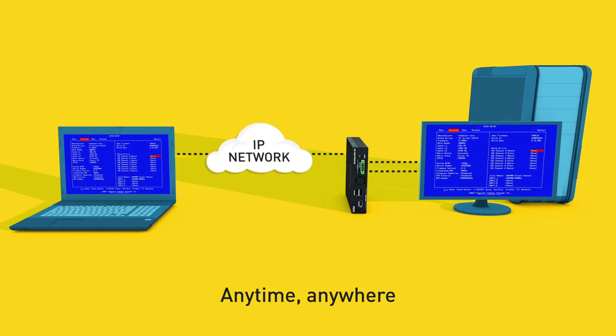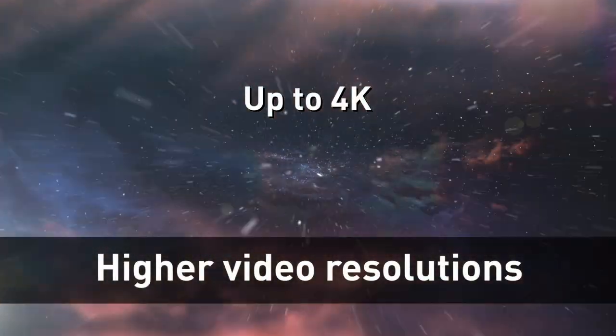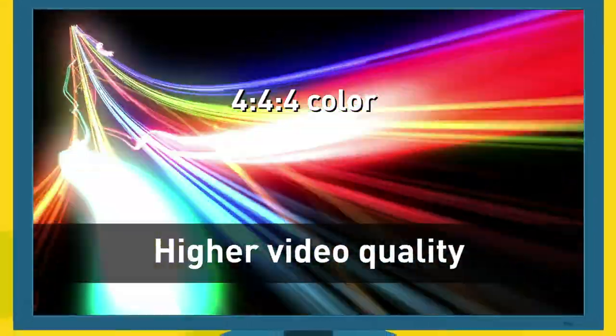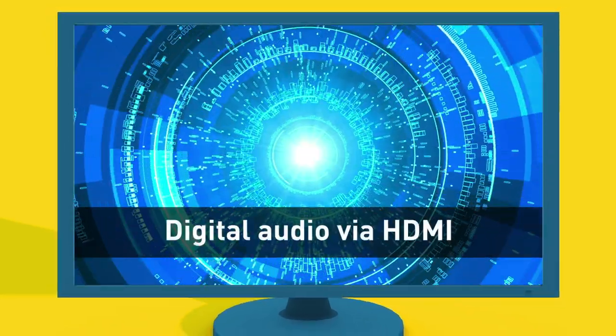The all-digital Dominion KX4101 provides a new level of IP performance with higher video resolutions up to 4K, faster frame rates up to 60 frames per second, higher video quality with 4:4:4 color, up to three times faster virtual media performance and digital audio via HDMI.